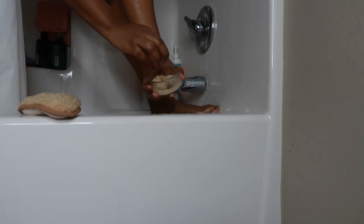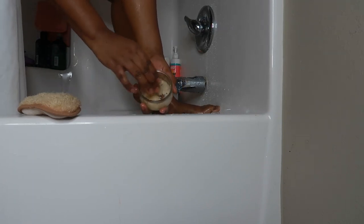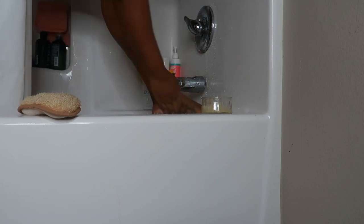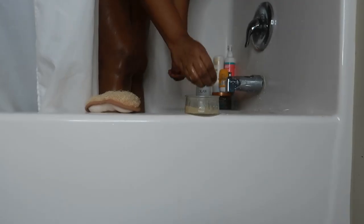After shaving, I'm using this homemade body scrub that I made. It is sugar, coconut oil, and some lemon juice. I'm just using this to further exfoliate my skin while adding some moisture with that coconut oil. I just use this all over my body and get a good scrub in.